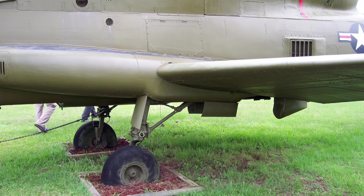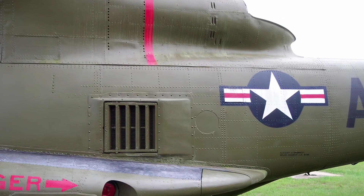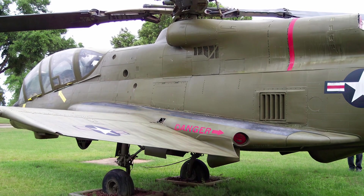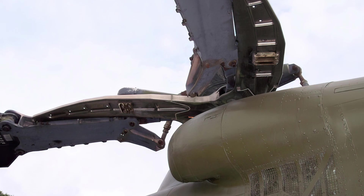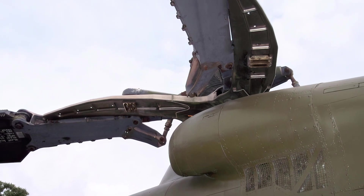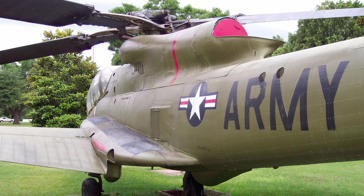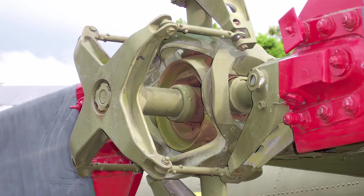Lockheed designed the Cheyenne using a four-blade rigid rotor system and configured the aircraft as a compound helicopter with low-mounted wings and a tail-mounted thrusting propeller driven by a General Electric T-64 turboshaft engine. The Cheyenne was to have a high-speed dash capability to provide armed escort for the Army's transport helicopters, such as the Bell UH-1 Iroquois.